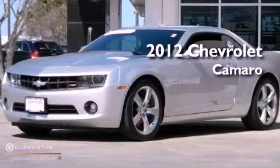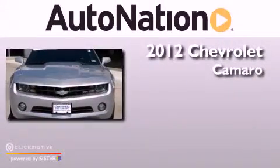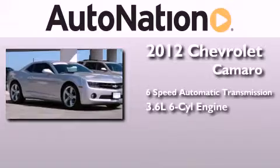This is a certified pre-owned 2012 Chevrolet Camaro. This car has a 6-speed automatic transmission and a 3.6-liter V6.